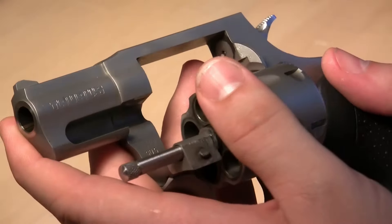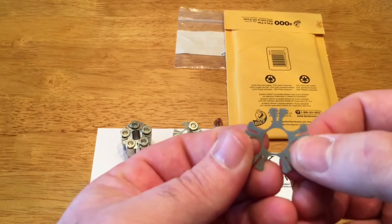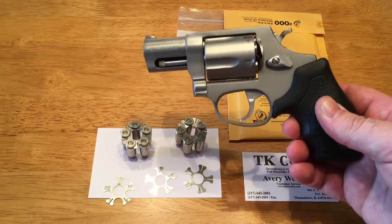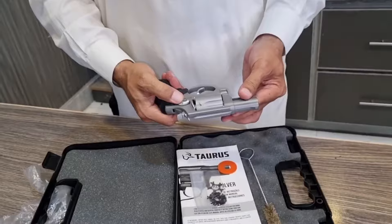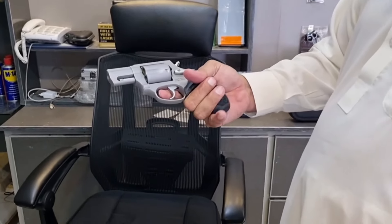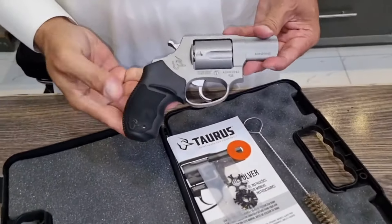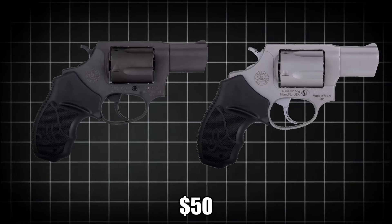However, the weight may make it a bit bulky for concealed carry, so users should consider their specific needs and preferences. To ensure reliable ejection of spent cartridges, the Taurus 905 requires the use of full or half moon clips, which are included with the gun. This small additional step is a minor trade-off for the revolver's overall performance and reliability. Buyers have the choice between two finish options: a matte black oxidized finish or a matte stainless steel finish, with a difference of approximately $50 between the two options.